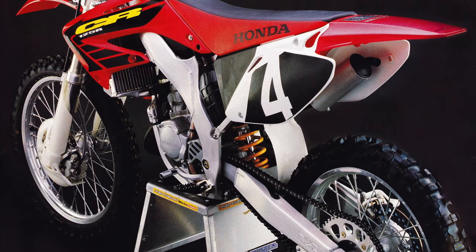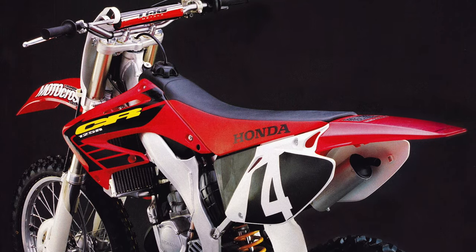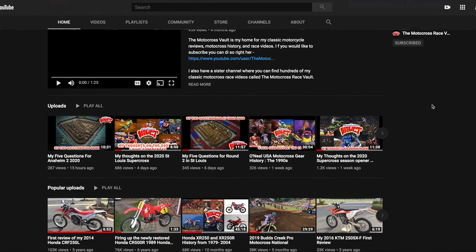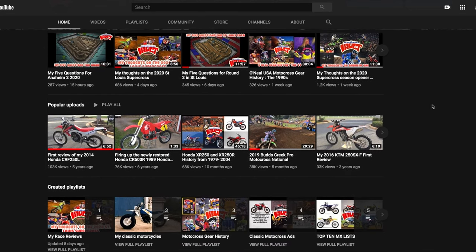And then in 2002, they came out with another one that I think really finally nailed that suspension and handling combination. But this 2000, while maybe not the best 125 Honda ever produced, was certainly a big improvement over that terrible 99 I had. So this video is going to cover the 2000 specifically and all the stuff they did to change it. I've done a history of several Honda models, including the CR80, also the XR250, and some other stuff.